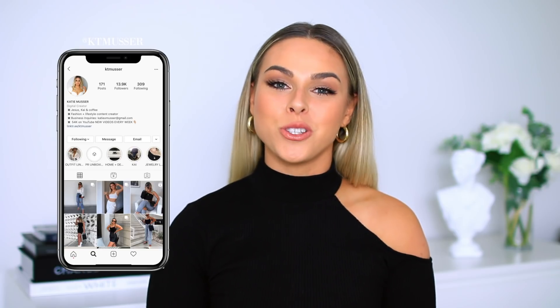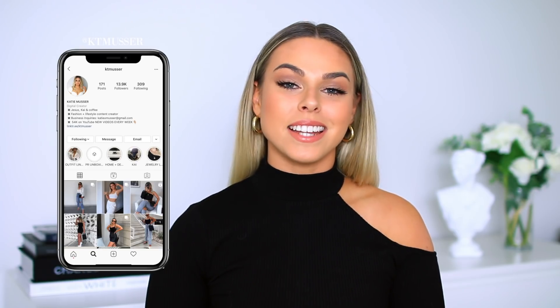Hey you guys, what's up and welcome back to my channel, or if this is your first time here, hi, welcome. My name is Katie. I am a 22 year old content creator and I create everything from beauty to fashion to lifestyle.